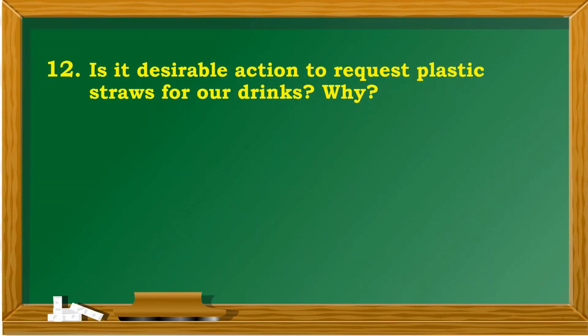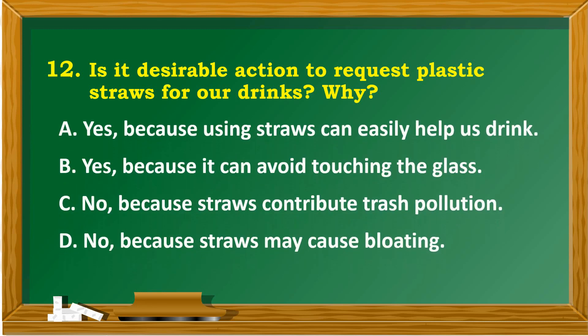Is it a desirable action to request plastic straws for our drinks? Why? A. Yes, because using straws can easily help us drink. B. Yes, because it can avoid touching the glass. C. No, because straws contribute to trash pollution. D. No, because straws cause bloating.